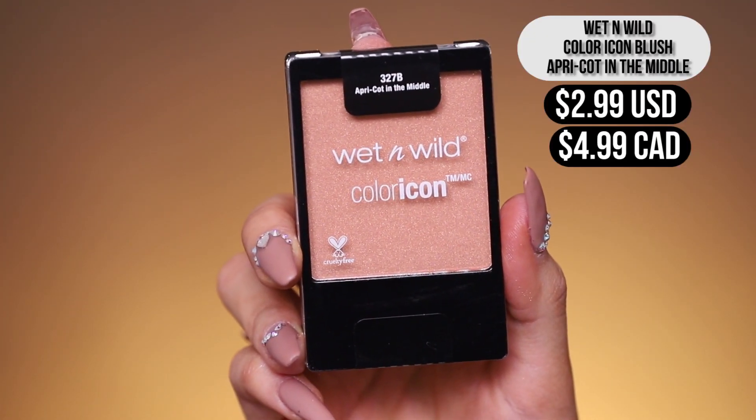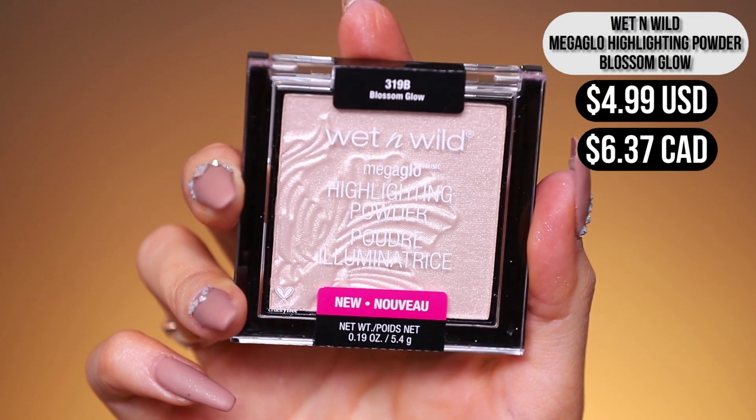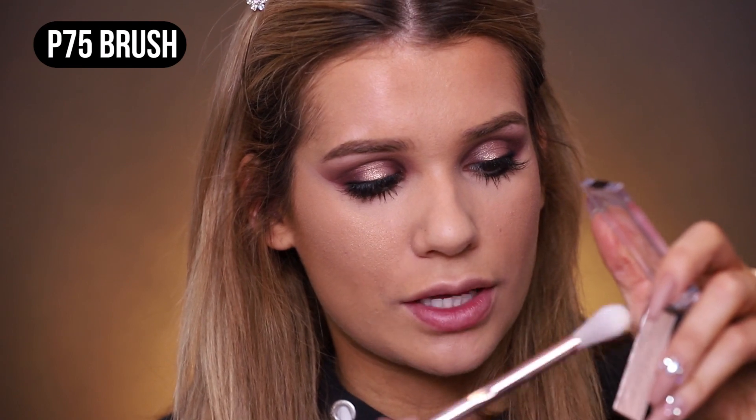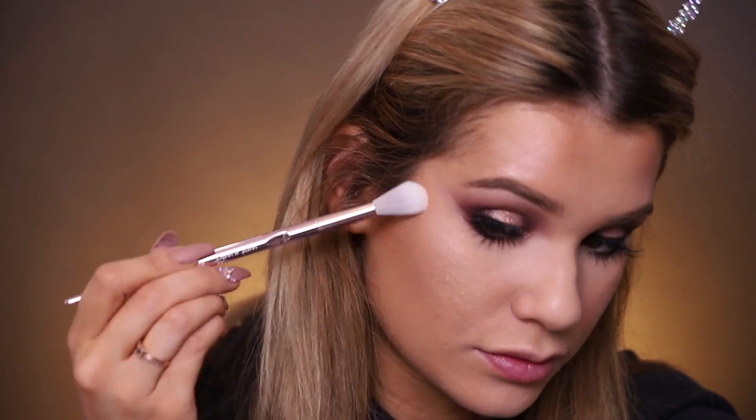Let's use their blush next — this is in the shade Apricot in the Middle. It comes with a little brush but I never like those small brushes for blush, so I'm using their P60 brush, applying on the apples of my cheeks and blending up. I'm not liking this either — there's too much shimmer in it; it looks like it's meant to be a highlight rather than a blush and doesn't look natural at all. Moving on to their powder highlight in the shade Blossom Glow, using the P75 brush. Just that imprint is gorgeous. Adding that to the cheeks — this is everything, it's so pretty.